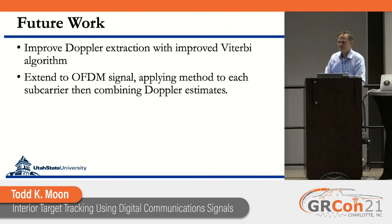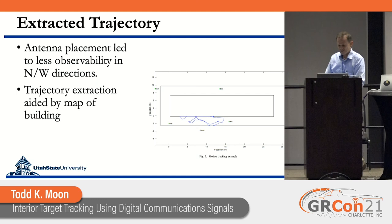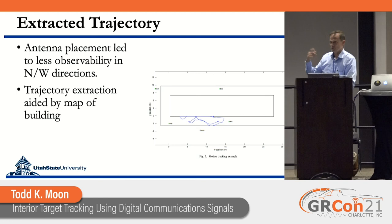Question from the audience about the trajectory slide — did the person try to walk straight or were they swerving? They were walking straight. What we found is the antennas were spread out more in the east-west direction with less observability in the north-south direction. So the imperfect Doppler extraction is portraying a wandering path even though the person was walking straight — they were not drunk when we did the test.